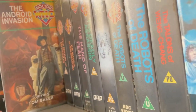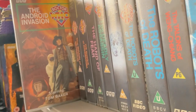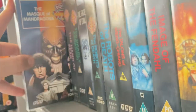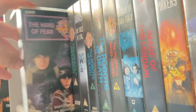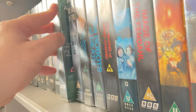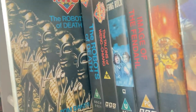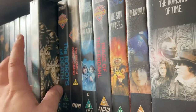'The Android Invasion' I got in the box with other Doctor Who stories. 'The Brain of Morbius' and 'The Masque of Mandragora' were also in that box — the £45 one I got from a charity shop. 'The Hand of Fear' was in the box along with the rest of Season 14, so I managed to complete all of Season 14 in a box.